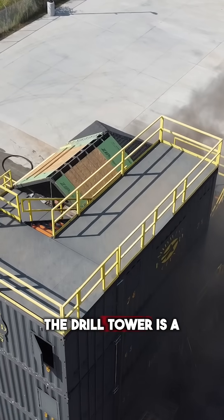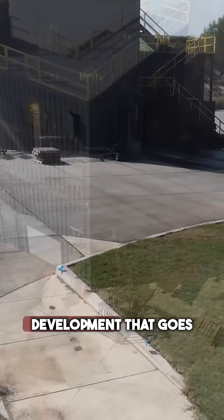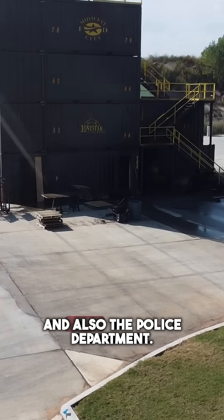And then we have the drill tower. The drill tower is a critical piece to live fire training, to skill building, and to all that development that goes into the fire department and also the police department.